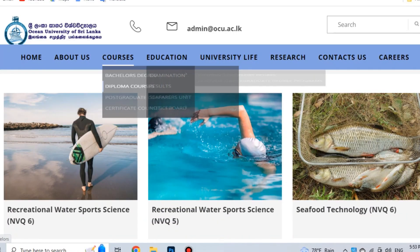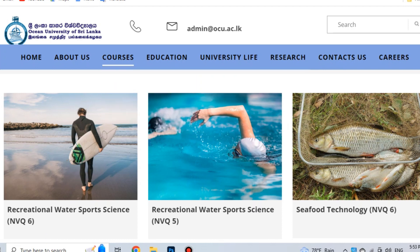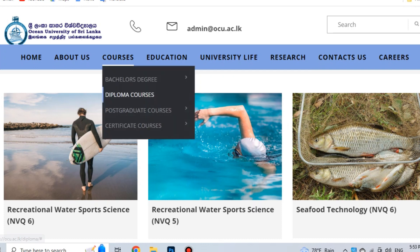Welcome to the web page. I will show you how to apply the courses and apply the diploma courses. This is how to apply the diploma courses.